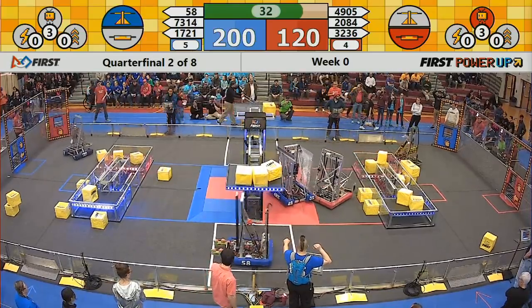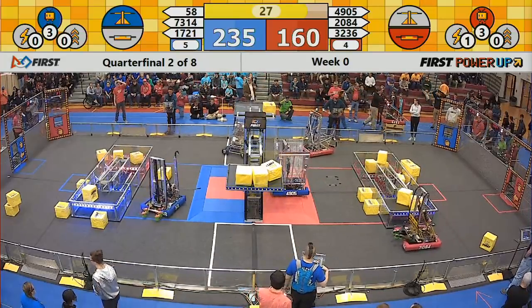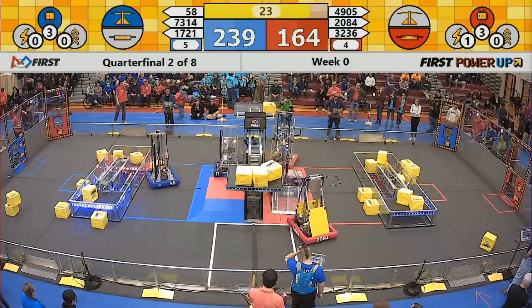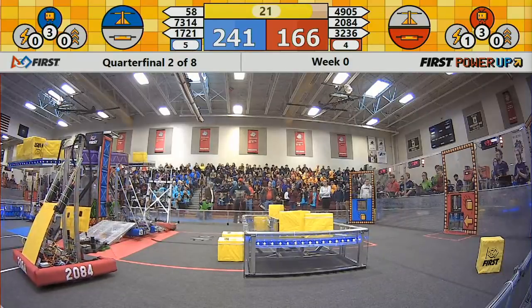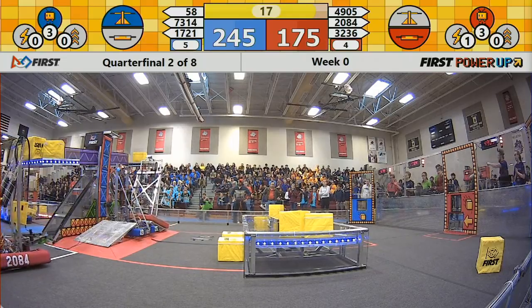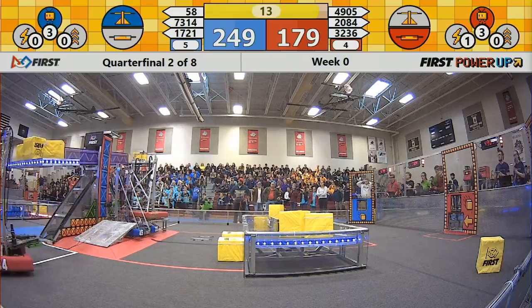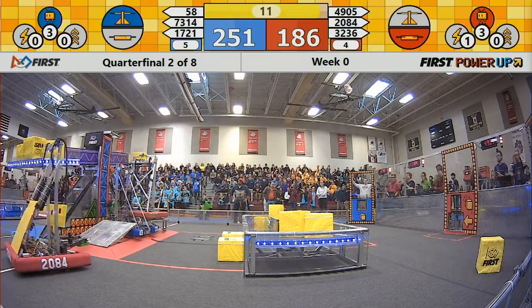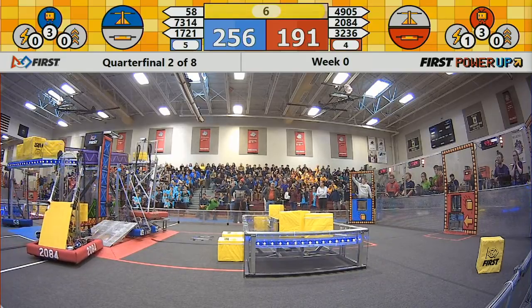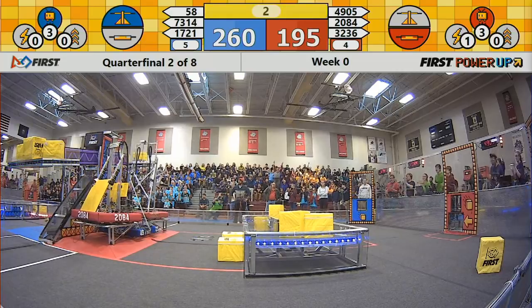Blue has control of the scale. A couple seconds left here, down to the final seconds. They're going to try it again and see if they can do it. Oh, it just stuck. 32-36 is up, and 20-84 gets up, and they do it again.